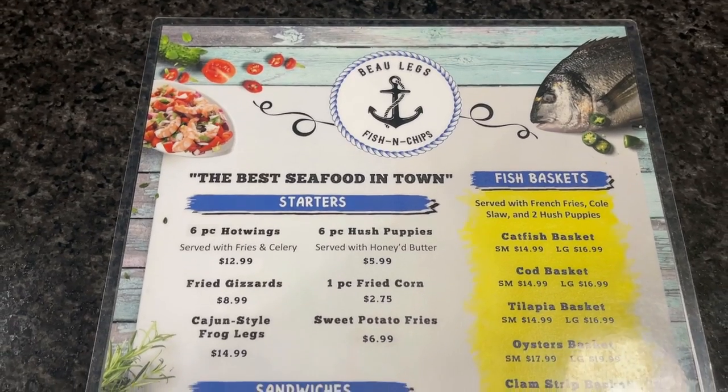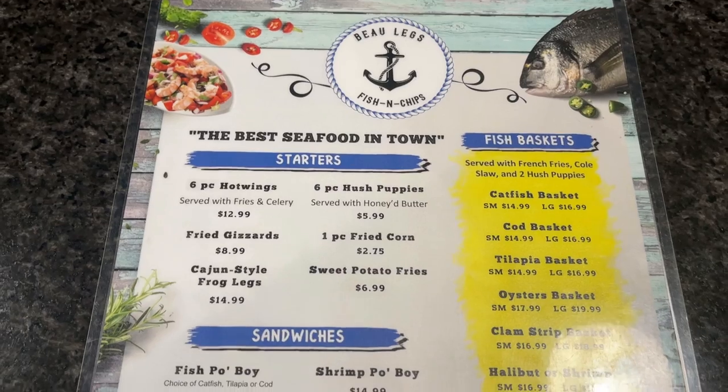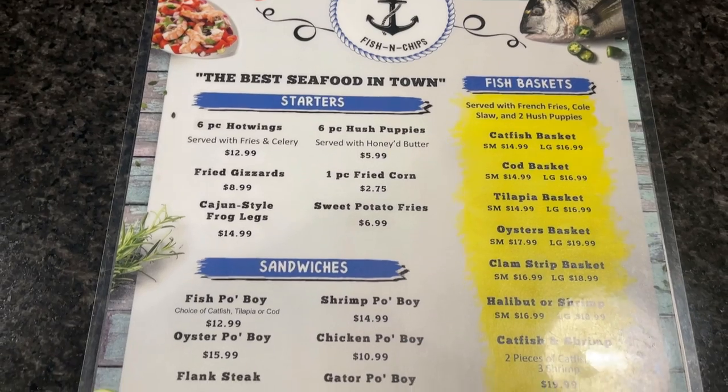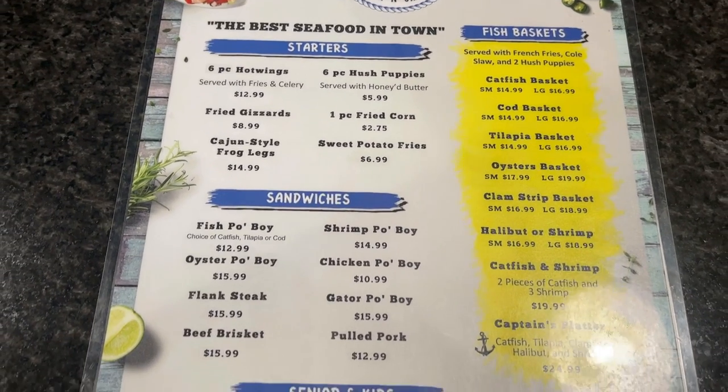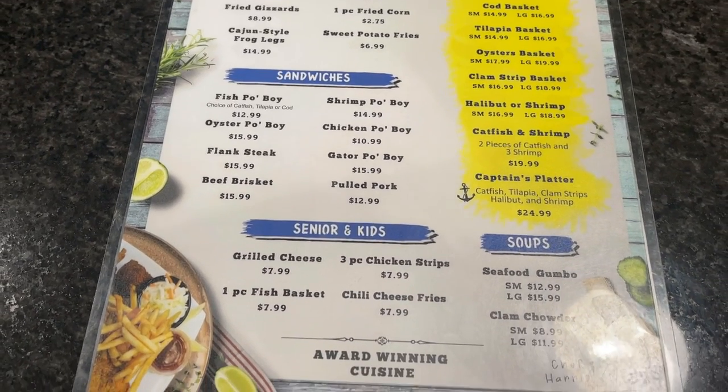So I just ordered some catfish and shrimp. I'm also going to get the fish and chips, some frog legs, and some seafood gumbo. Oh man, this is going to be an amazing meal — I just know it, I can't wait.